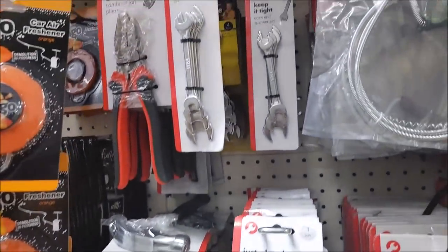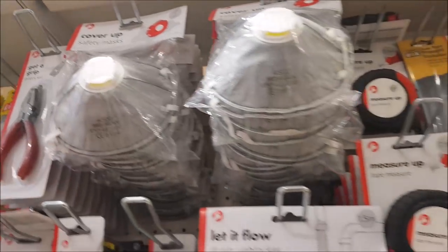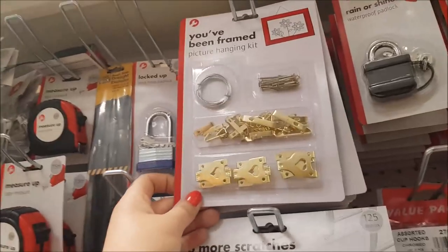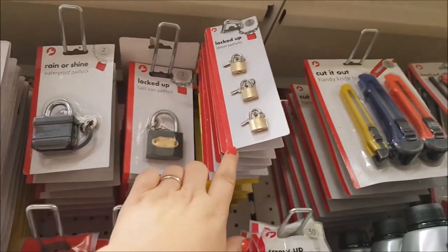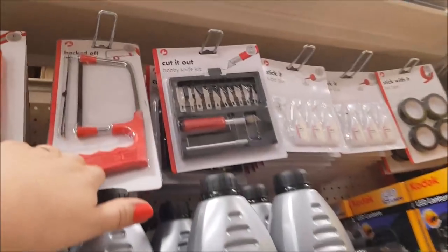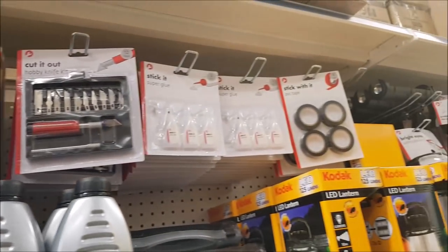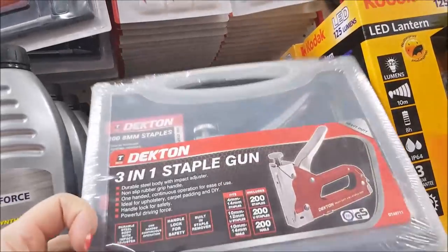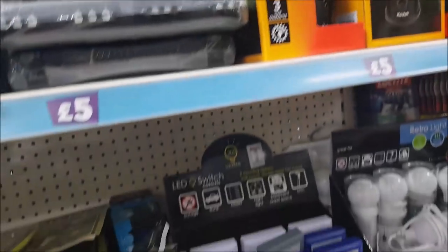There's a hammer — I actually used one of those yesterday to put up safety marks. Always handy. There are picture-hanging kits, some little tiny locks, a little hacksaw, knives, and glue at the top. Oh, and staple guns — those are really good if you're making notice boards like we did.